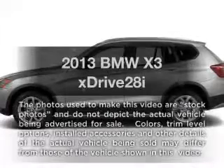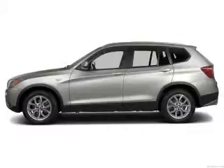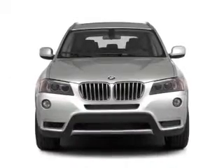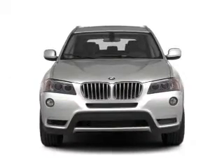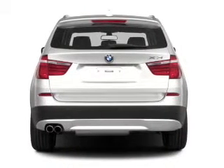Check out this 2013 BMW X3. If you're looking for a first-rate auto, this one could be yours today with an efficient four-cylinder engine. The powertrain includes all-wheel drive, driven by an automatic transmission.